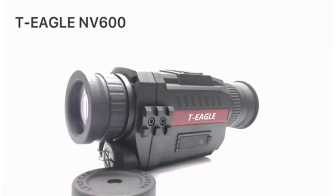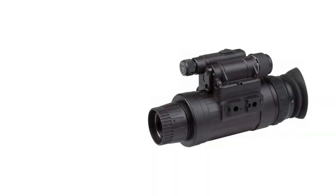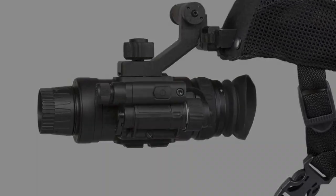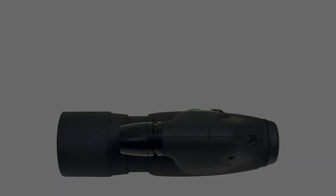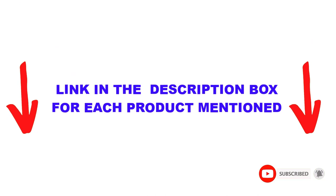Are you looking for the best night vision monoculars in your budget? In today's video, we break down the top 5 best night vision monoculars available on the market. This list is based on personal opinion, covering price, quality, durability, and more. You can check out the description below, and make sure you subscribe for more videos.